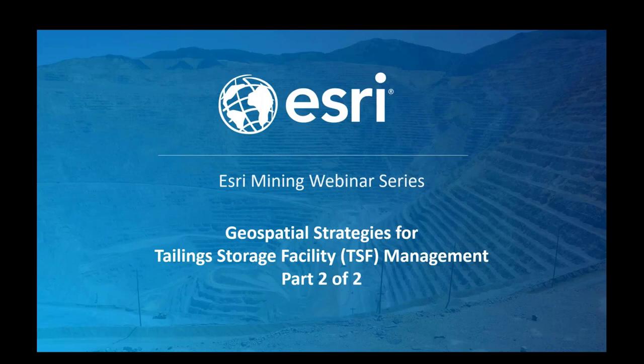Hi, and thanks for making the time to join us from wherever or whenever you might be watching this webinar. My name is Darrell Bryce, an account manager for EJRI focused on business development within our mining sector, patching in from cold and snowy Guelph, Ontario here in Canada. I will serve as your MC for this second of two-part webinar series on geospatial strategies for tailing storage facility management.